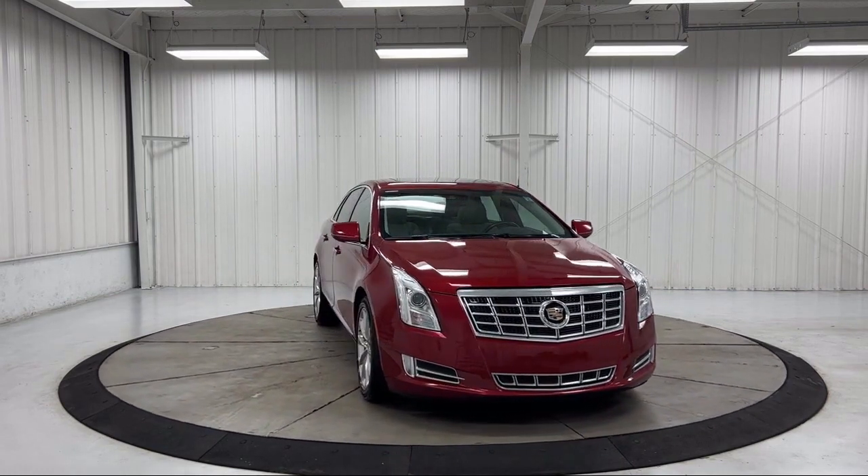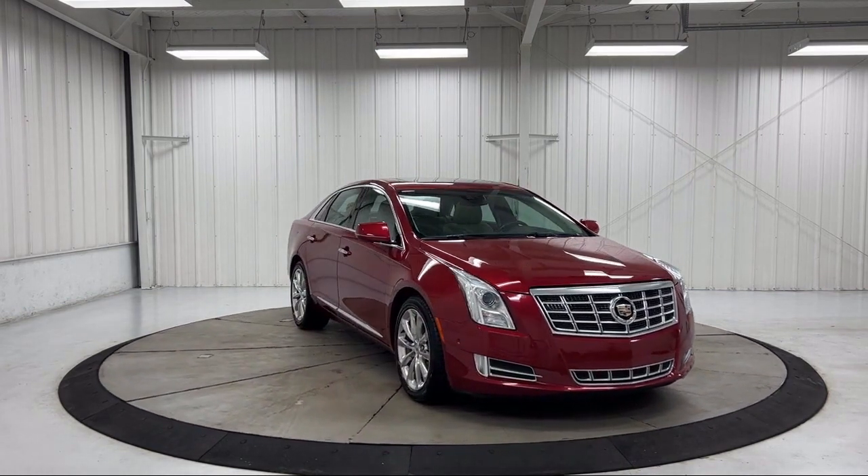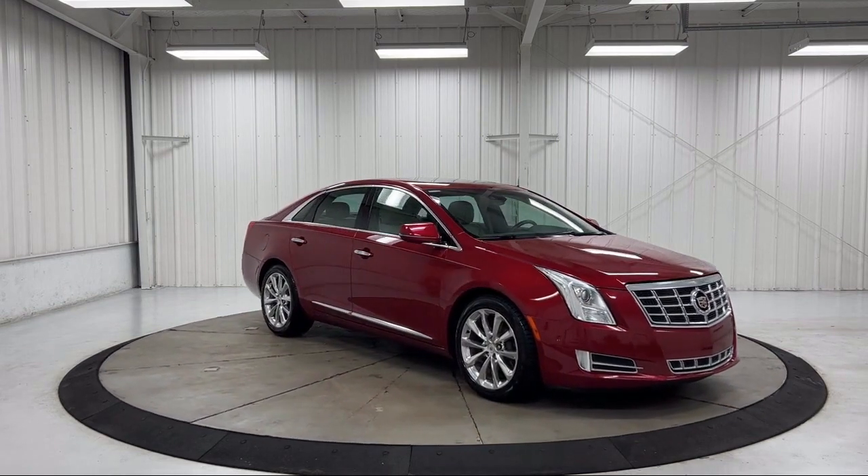Additional features include a Bose premium audio system, ultrasonic front and rear park assist, and a leather steering wheel with auto tilt away.